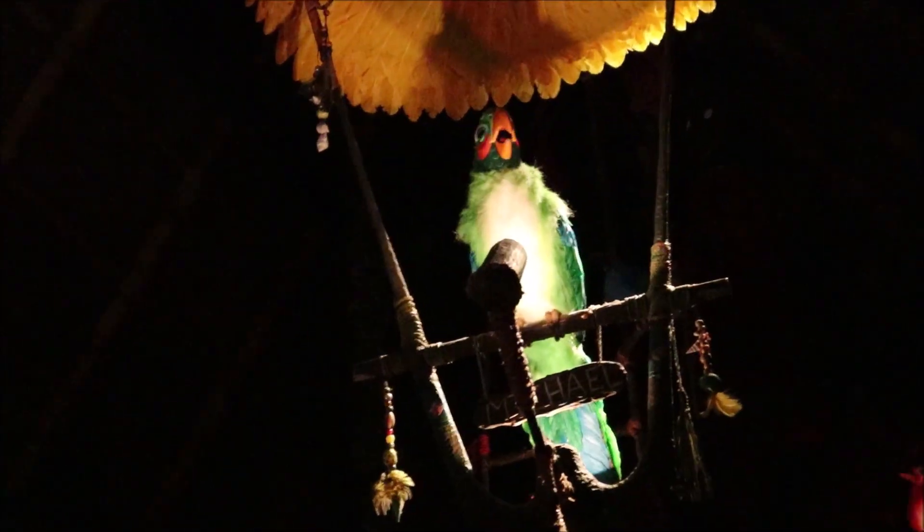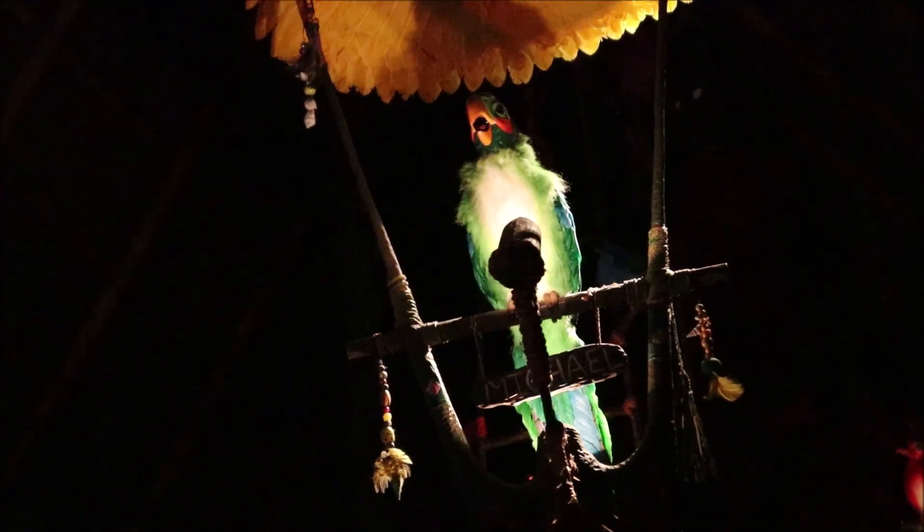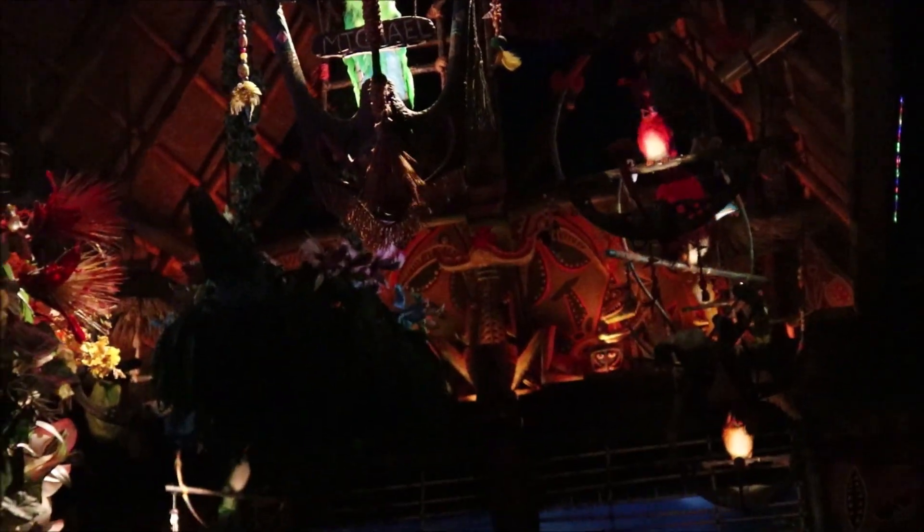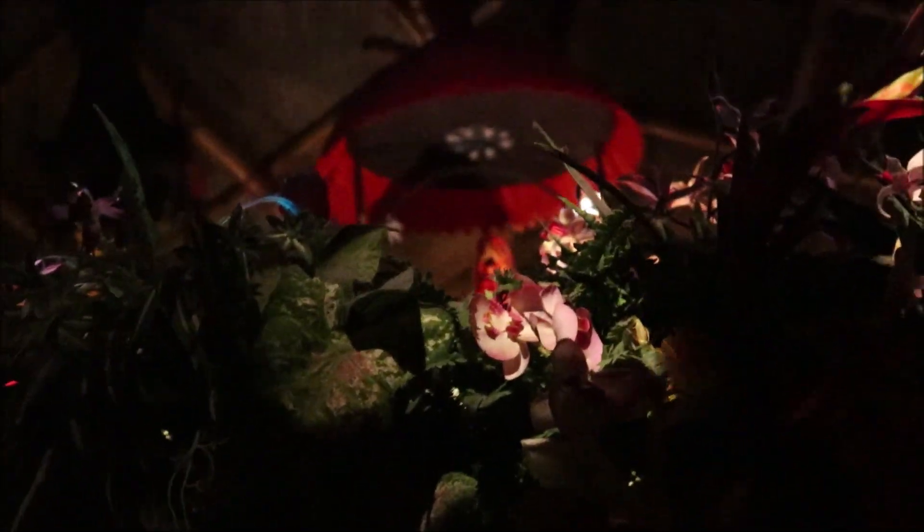Not only do you get an explosion from the volcano, you also get a thunderstorm complete with lightning, and the birds are really loud at this point. But it all ends pleasantly enough, and then the birds essentially kick you out of the theater — at least you get to hear Disney's hi-ho on the way out.